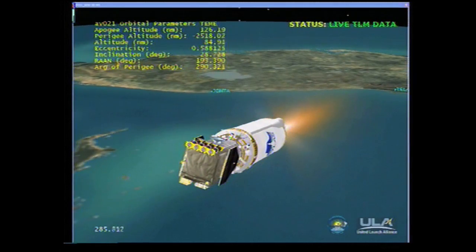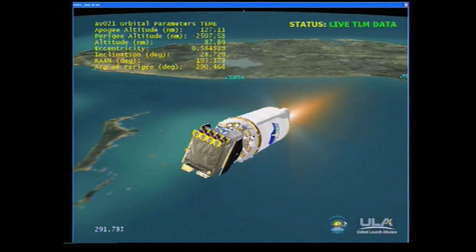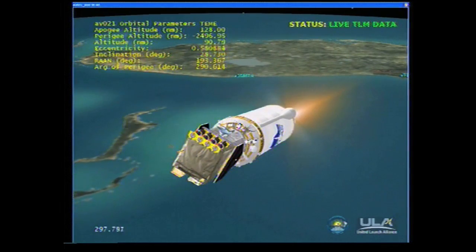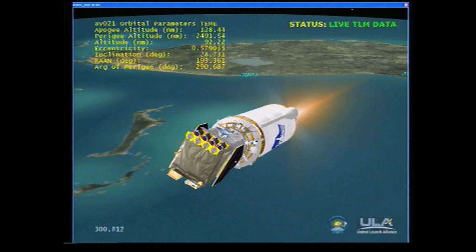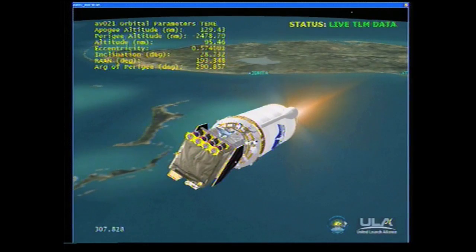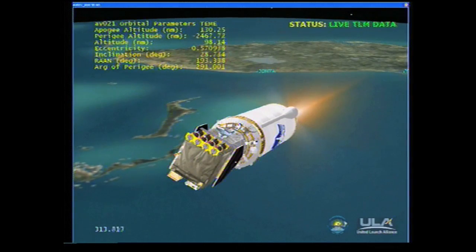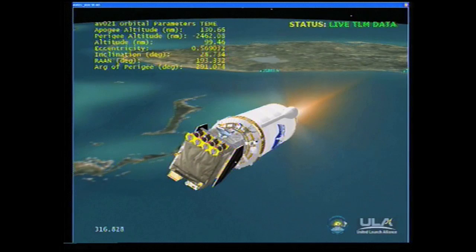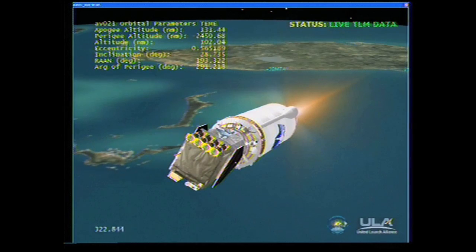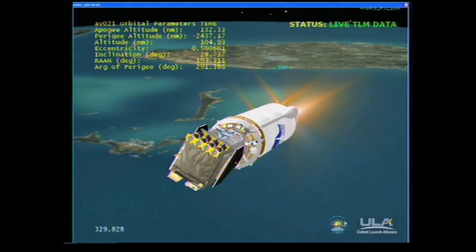And we've started thermal conditioning firings on the RCS thrusters. Centaur PU is in the fixed angle position, as expected. Engine operating parameters responded to the change in mixture ratio. Vehicle continues right down the center of the range track. We are now 108 miles in altitude, 407 miles down range, traveling at 11,600 miles per hour. We are seeing expected activity on the reaction control system. Vehicle is accelerating nice and smooth.